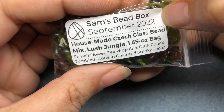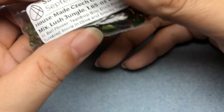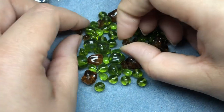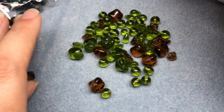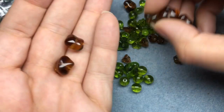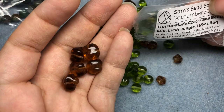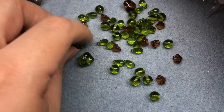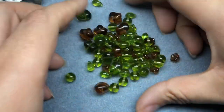Housemaid Czech Glass Bead Mix Lush Jungle 1.65-ounce bag. It features a bellflower, teardrop brio, druk round, tumbled stone in olive and smoky topaz. So it's brown and green. Here are the little flowers - they remind me of the movie Flubber every time we get them in this color. Here are the druks - great background beads, really lovely shape. And the tumbled stone shape is pretty cool. We also have the flowers in green too - I didn't see those because they were blended in. I like getting a bunch of the same color in different shapes. I like that concept.